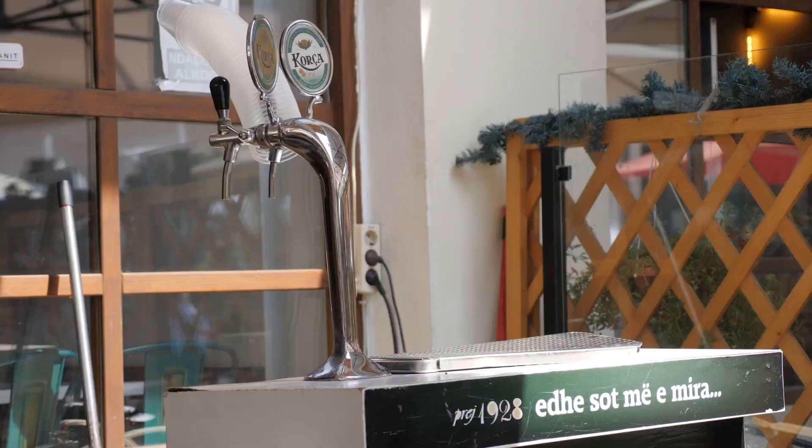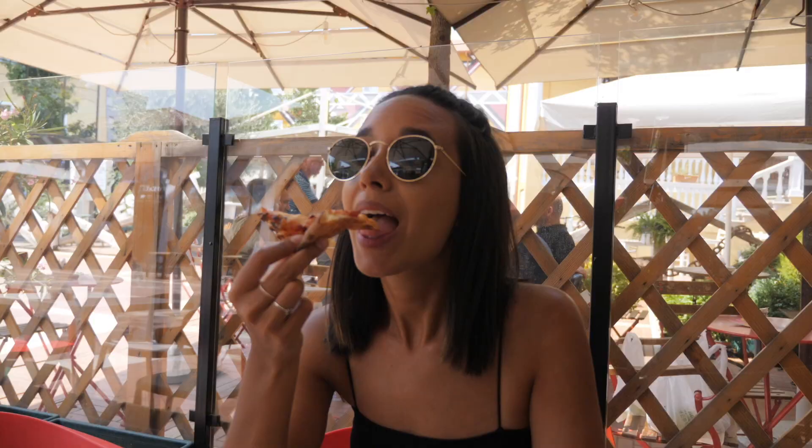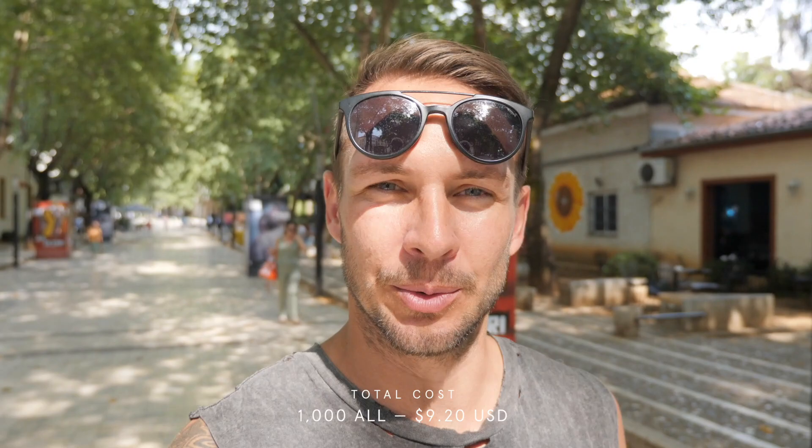So we've come to cheer ourselves up a little bit. We're trying a local Albanian beer called Kocha, and it is delicious. I don't know if it's the heat or what, but it is going down a treat. Our plan this morning was to show off how cool and colourful and arty and vibrant Tirana is, and then we literally went down a hole. So now we're trying to turn things around. The other thing we love about Albania — keeping things on a positive note — that was 1,000 lek for four beers. Four beers and a pizza for 1,000 lek in a restaurant. We got a little bit carried away.